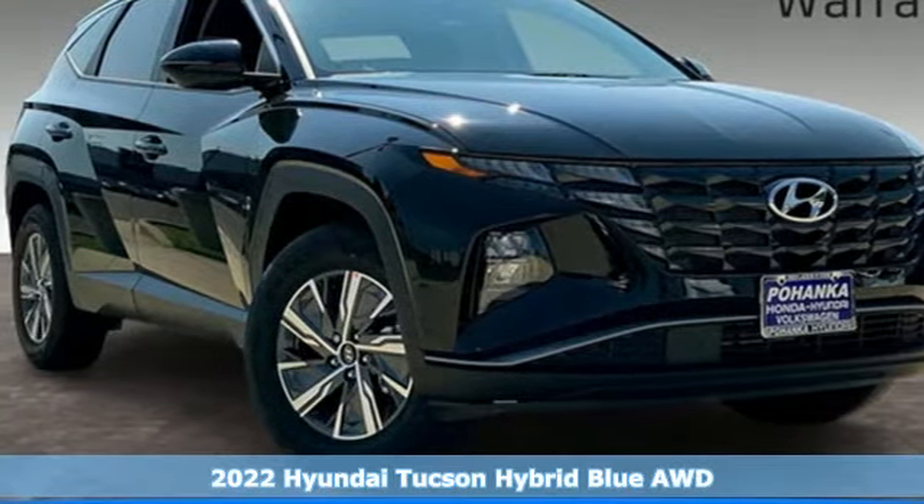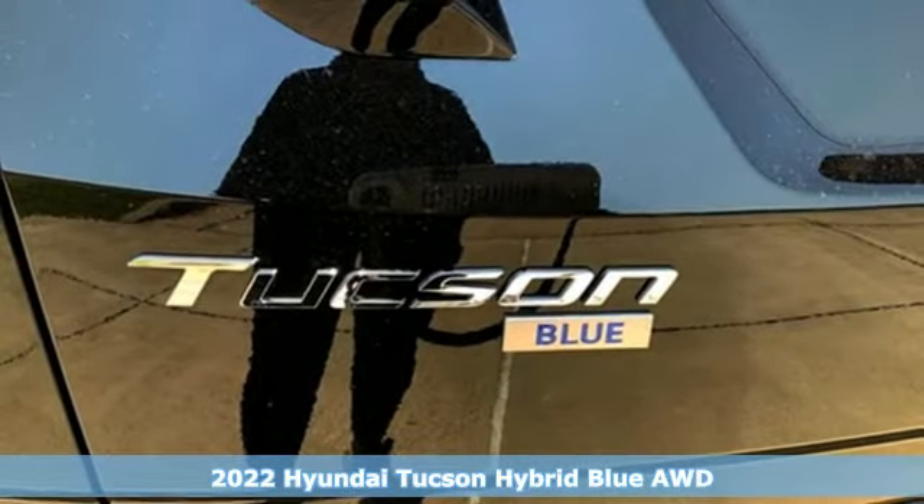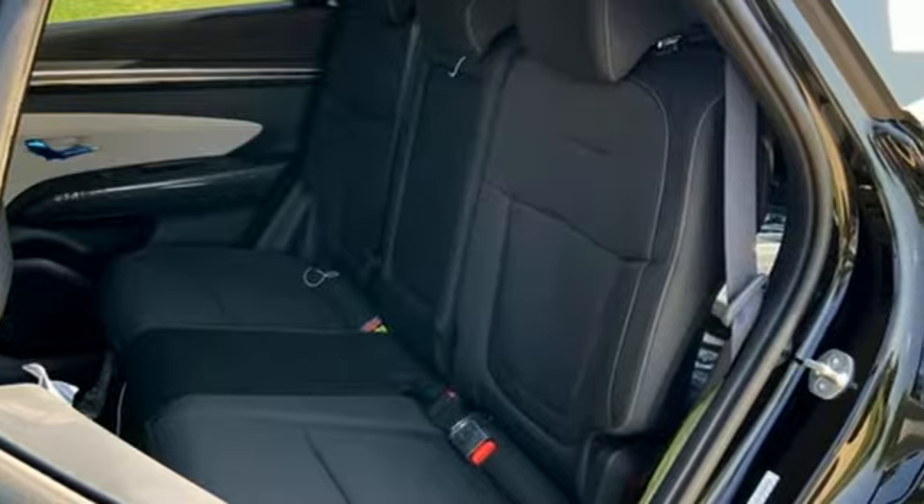Here's a new 2022 Hyundai Tucson Hybrid. Challenging convention to find a better way — it's the Hyundai way. You'll look forward to every drive with features like these.